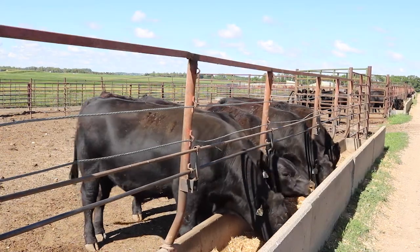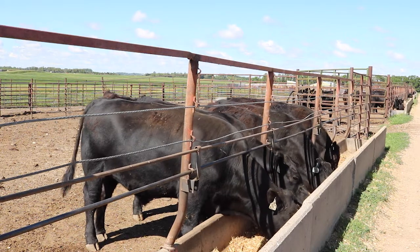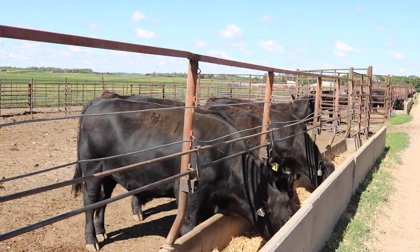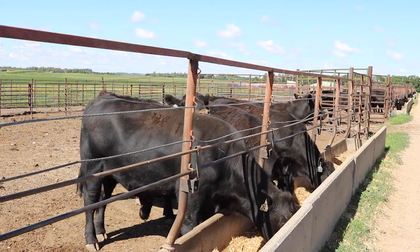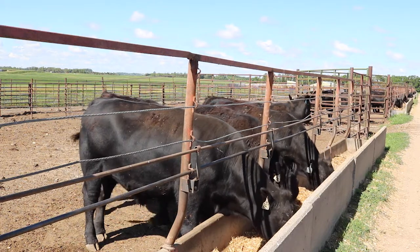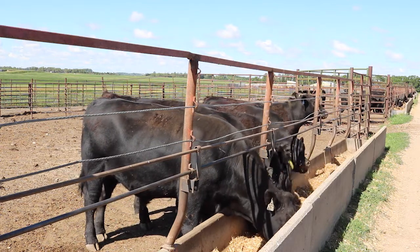Our second study in this project is a traditional feedlot study where we are utilizing the same rations described before. With this study we hope to get information about typical feedlot performance data including average daily gain, dry matter intake, feed efficiency, and carcass data.